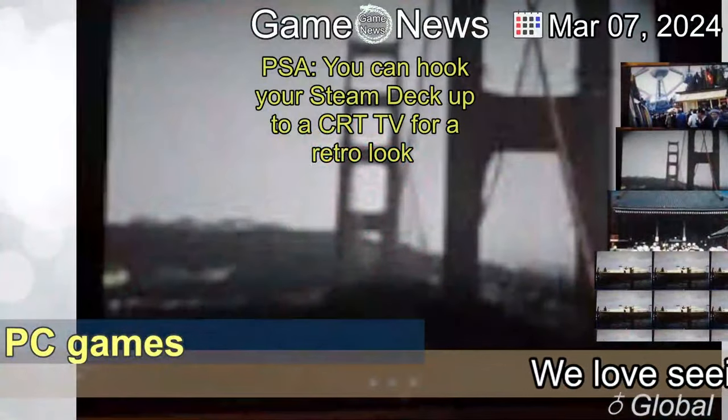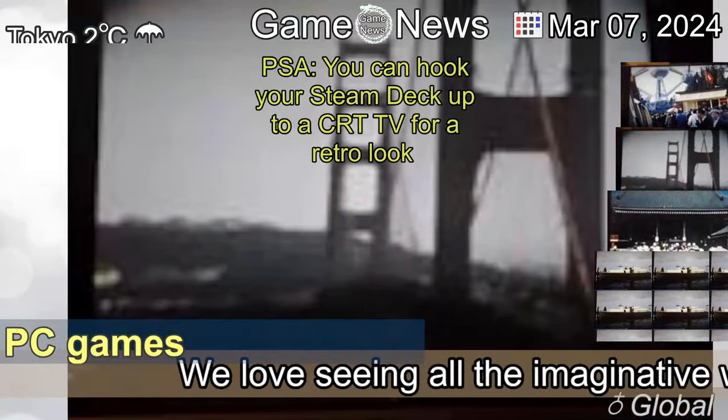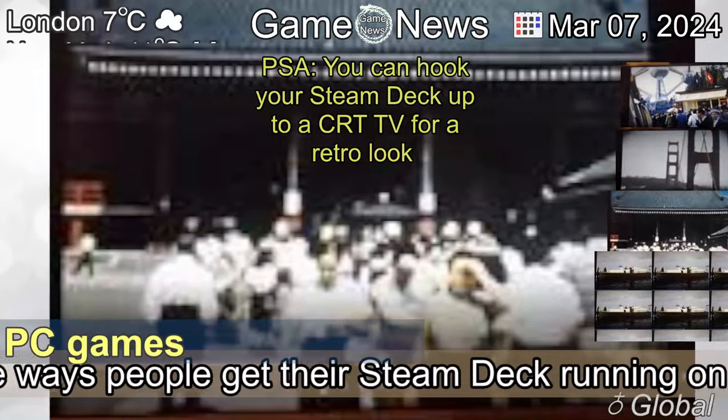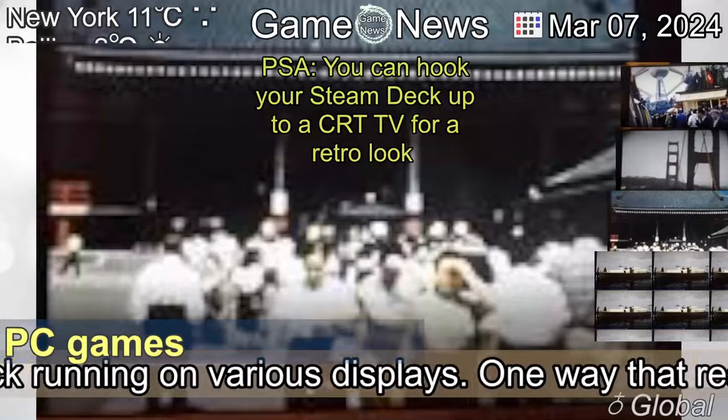The 7th of March, 2024. PSA: you can hook your Steam Deck up to a CRT TV for a retro look.